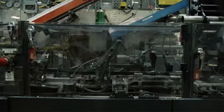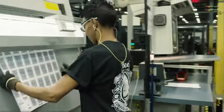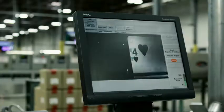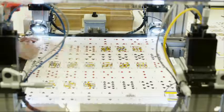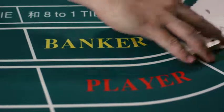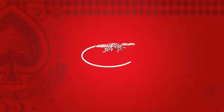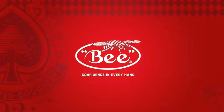Finally, it's ready to be packaged as single or pre-shuffled decks. Every deck undergoes over 50 quality checks before it leaves our plant and is shipped to your casino. Controlling the entire process ultimately leads to a better game experience on your casino table. Bee Casino. Confidence in every hand.